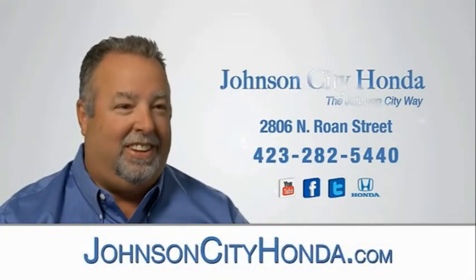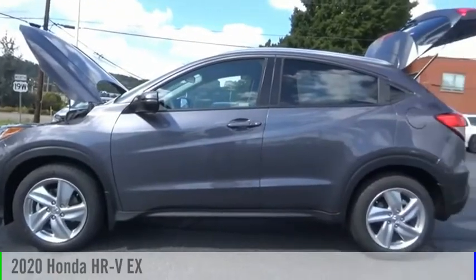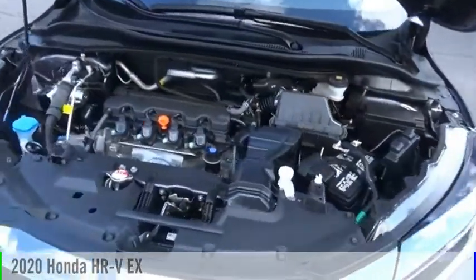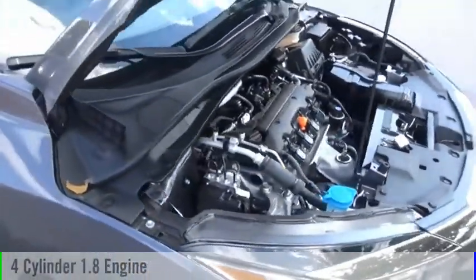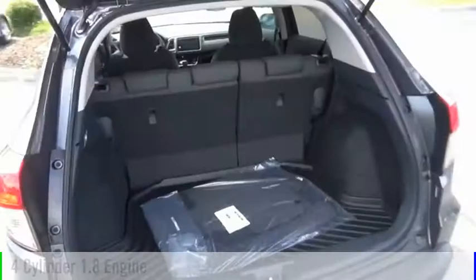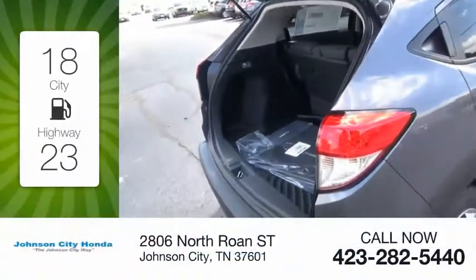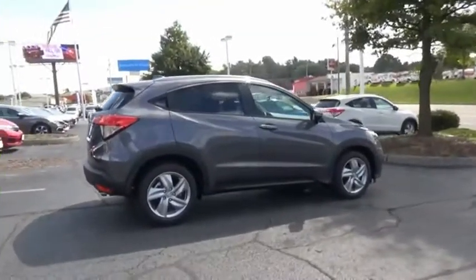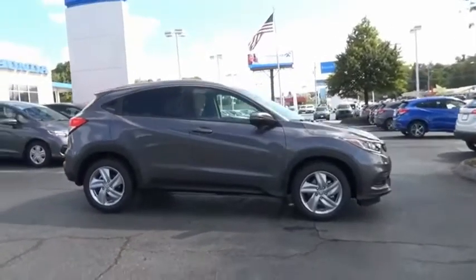Johnson City Honda — make a great choice today with the 2020 Honda HRV. This vehicle is powered by a front-wheel drive four-cylinder 1.8-liter engine and comes with a continuously variable transmission. Great fuel efficiency saves you money by requiring fewer trips to the gas station. The HRV has a good-looking exterior with a clean design.